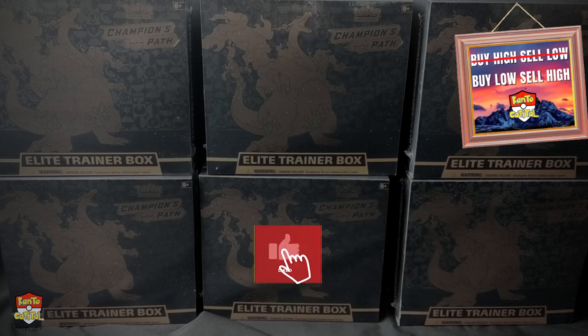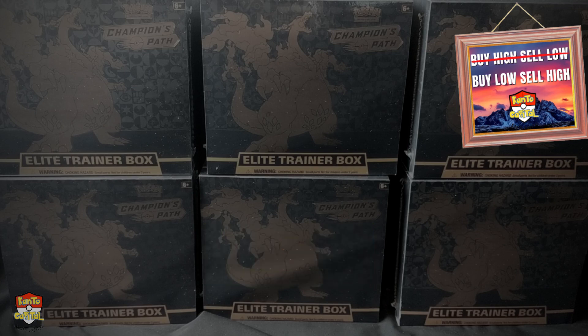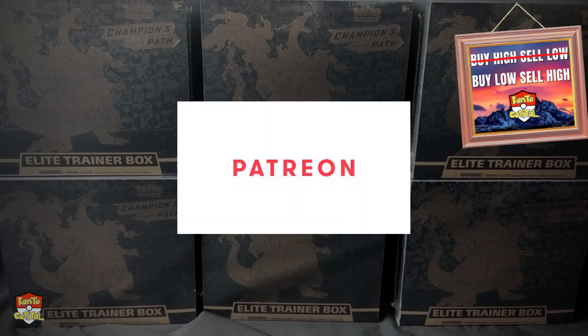Remember to like and subscribe if you enjoyed the video. Also consider checking out Patreon — you'll discover how I'm investing in the hobby, my insights on the market, Q&A videos and plenty more private exclusive content. Thank you so much for watching. I'm Kakashi with Kanto Capital — have a fantastic day and I'll see you in the next video.